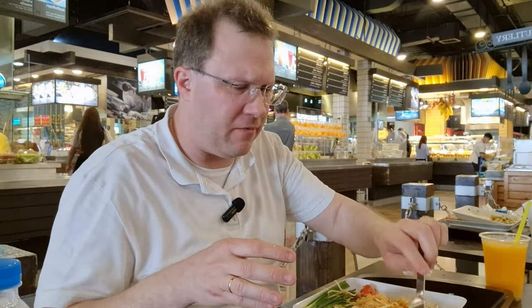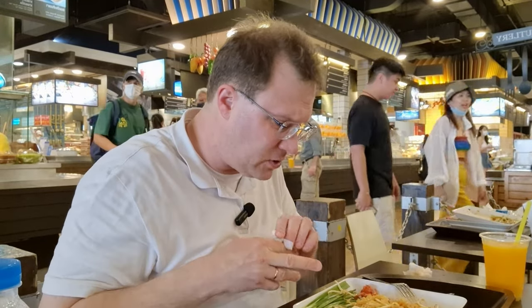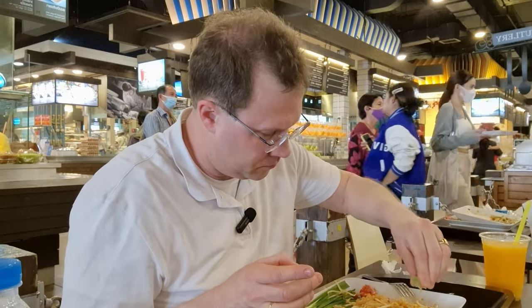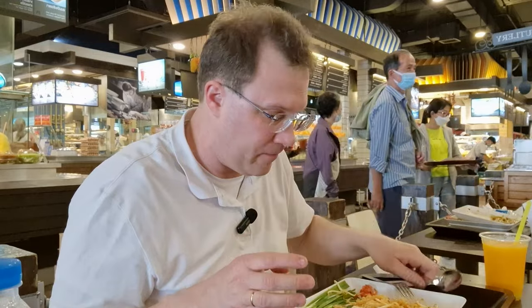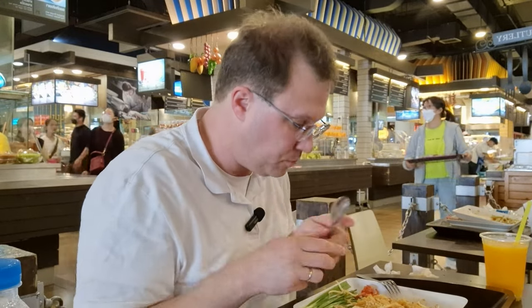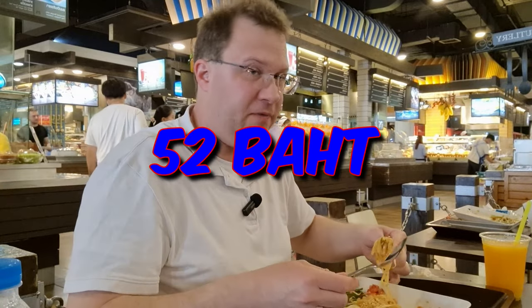I actually feel the flavor of shrimp — I don't know if it's shrimp paste or what, but I can feel shrimp flavor in the Pad Thai. Now I'm gonna put some lime on. And unless you're allergic, I'm putting on the peanuts for a more peanutty flavor. Let's see how the flavor is now. This one was 52 baht.